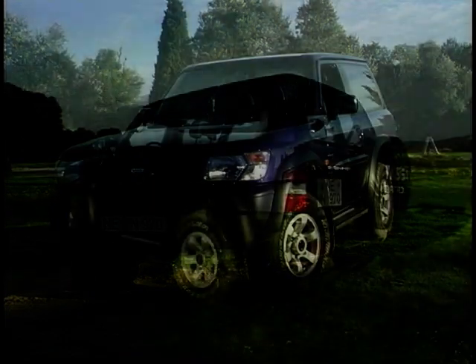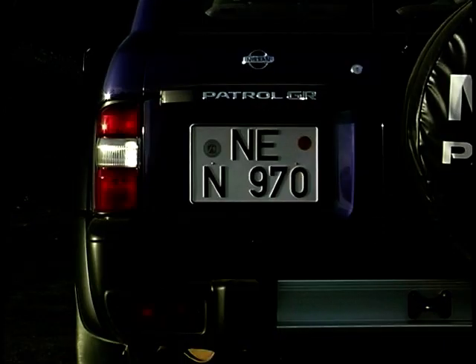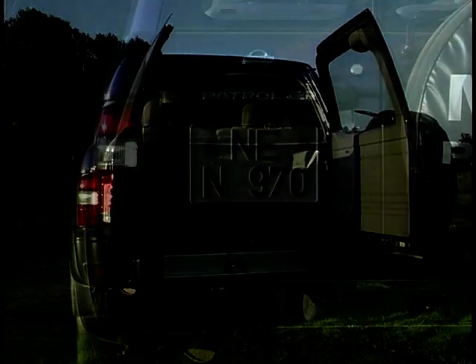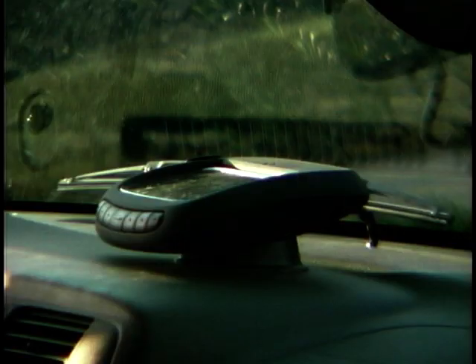The new Patrol has a totally redesigned exterior and interior. You can seat up to seven in it this time, and there's more space all round for passengers and driver. There's 40% more luggage space. Noise levels are also lower, and it's packed with improved safety features and security.